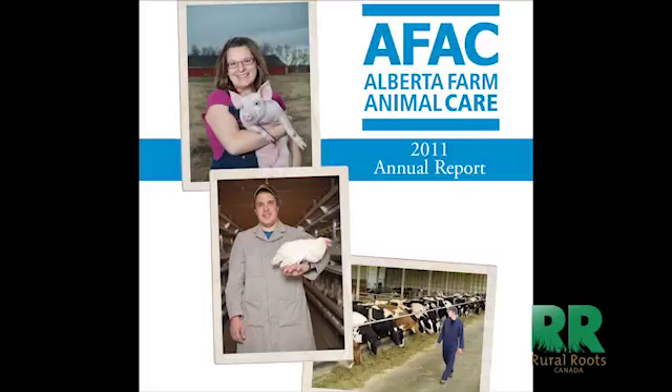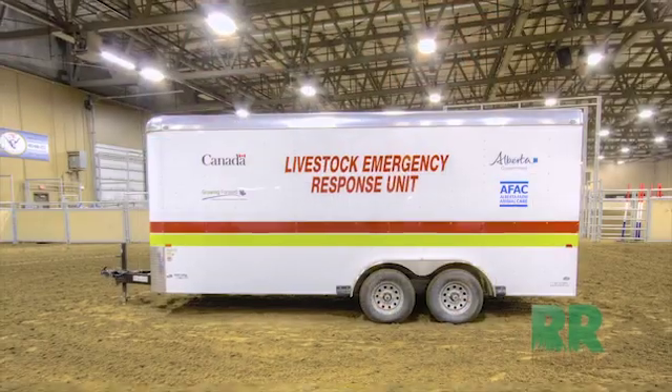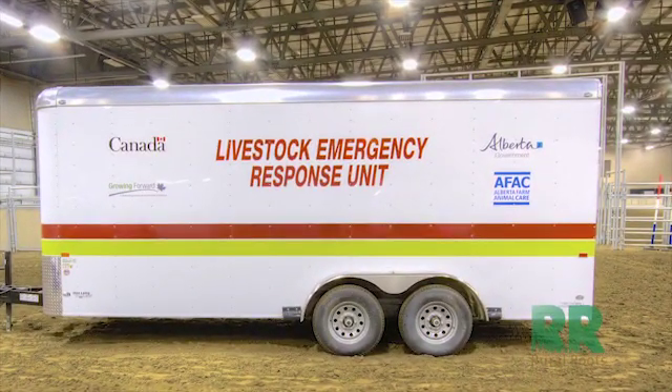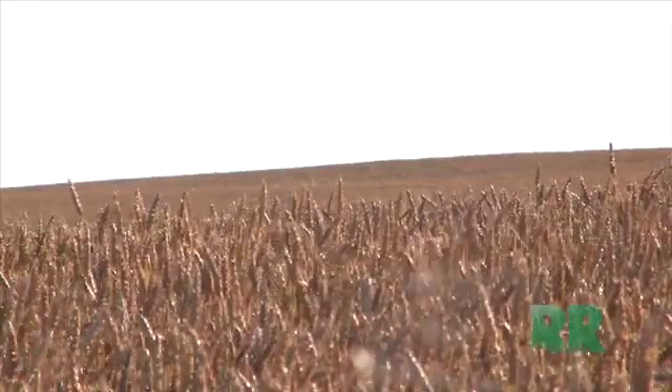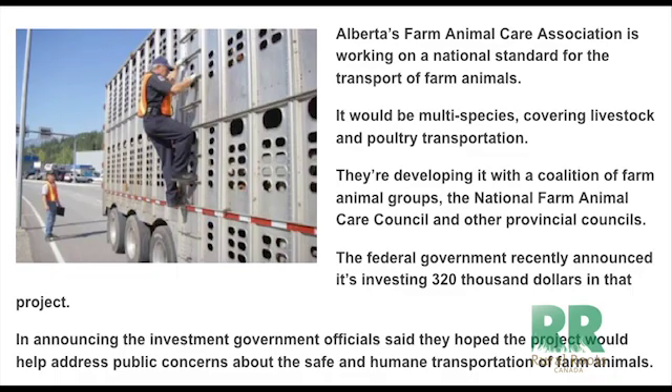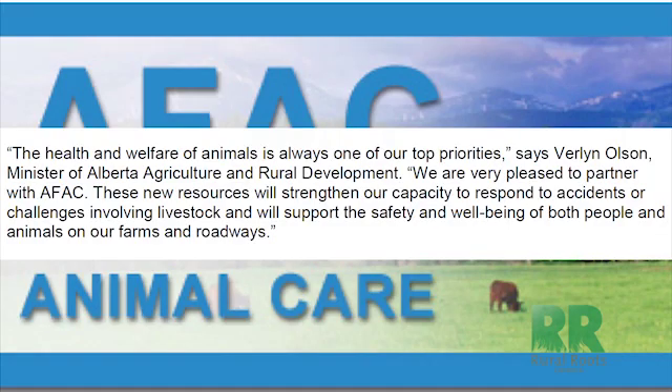The inside details of the Alberta Farm Animal Care's ER trailers, which have been deployed across the province. This is Rural Roots Canada and I'm Eric Smith, getting to the stem and meat of agriculture. There are several crashes involving livestock on Alberta highways every year, not to mention several other emergency situations.